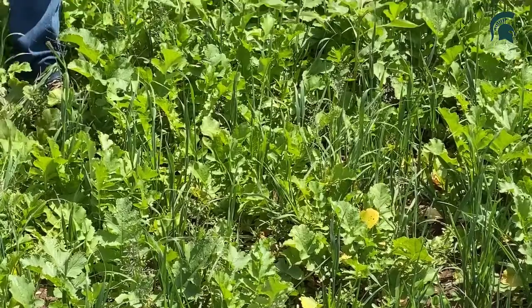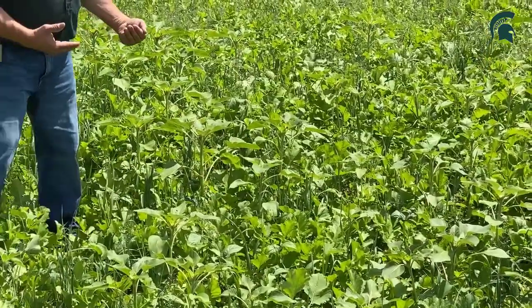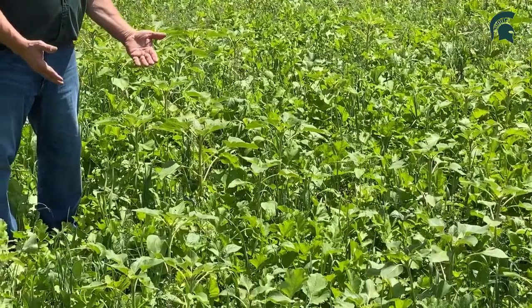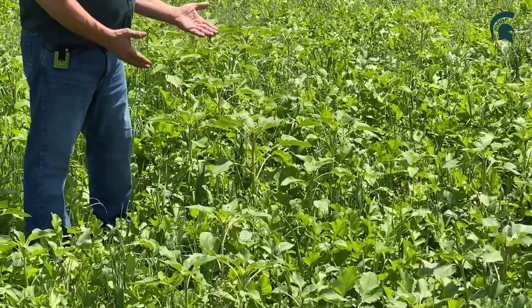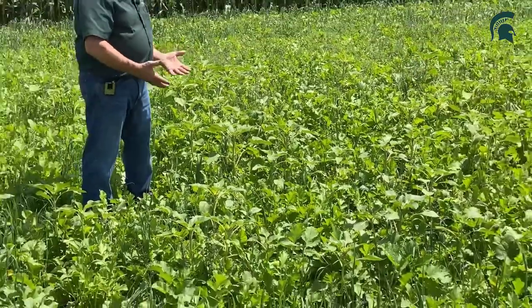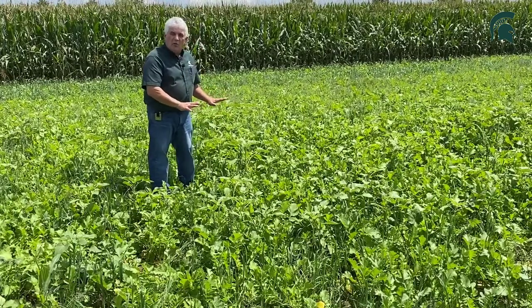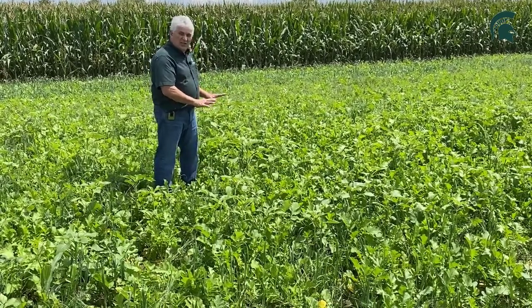But as we get out into this, this is a five and six way mix with sunflowers. It has purple top turnip, oilseed radish, and cow peas. We have a mix that's really robust, very lush growth. And if you can see, it's pretty much suppressed all the weeds in this particular system.